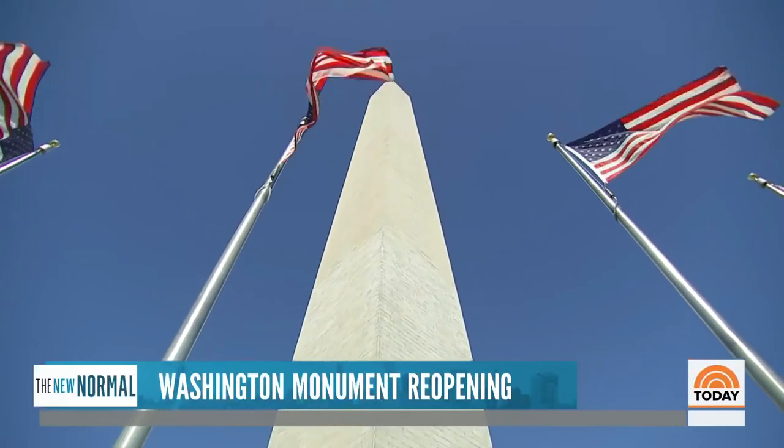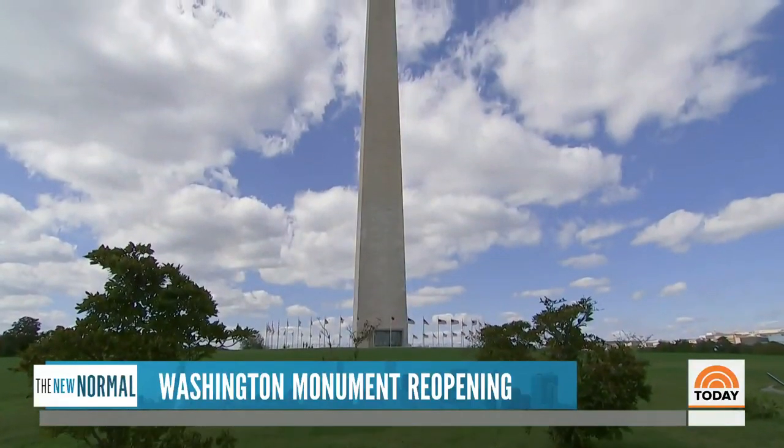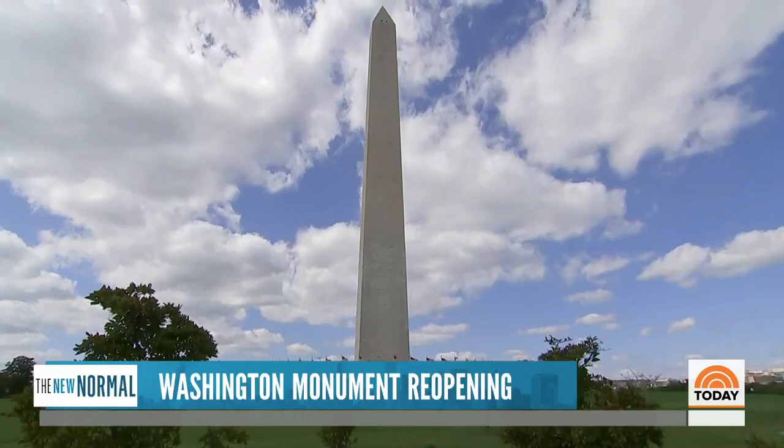It's the most recognizable part of the D.C. skyline and at 555 feet, the Washington Monument remains the world's tallest freestanding stone structure.